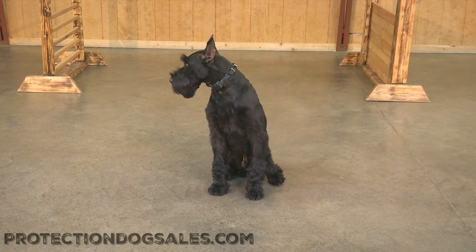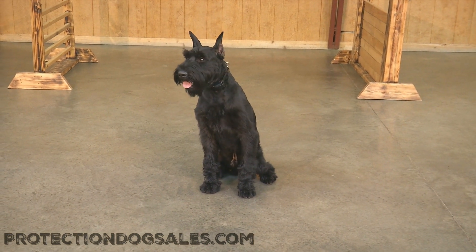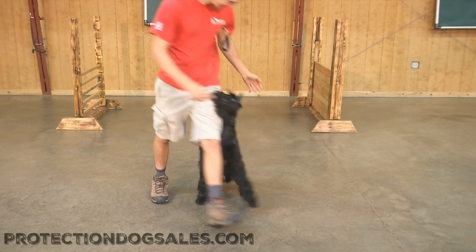Hey there ladies and gentlemen. We're having a look at a dog named Kelvin Von Prufenpuddin today. This handsome man is a giant schnauzer that we've had at Protection Dog Sales in development for two and a half years.